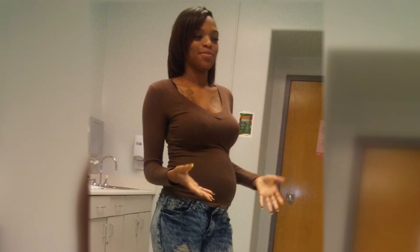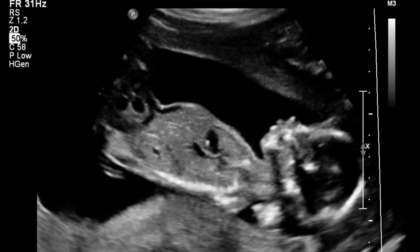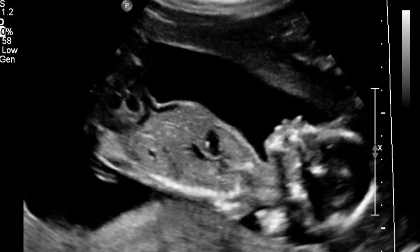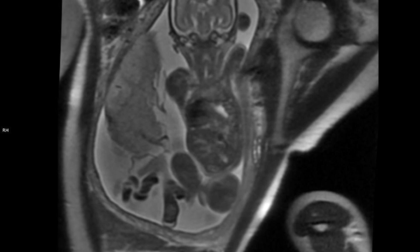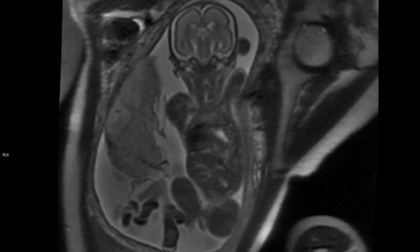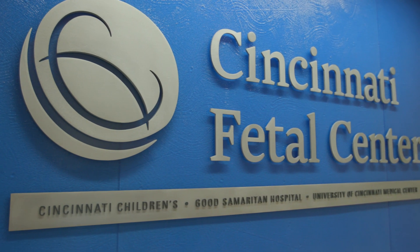A few months into her pregnancy, Anissa Brown had a routine ultrasound that detected a large hole in her baby's diaphragm. Her baby had been diagnosed with a congenital diaphragmatic hernia, or CDH. The hole would let the liver, stomach, and other internal organs compress the lungs, leaving them little room to develop. Her doctor told her there was no hope, but that was before she came to the Cincinnati Fetal Center.